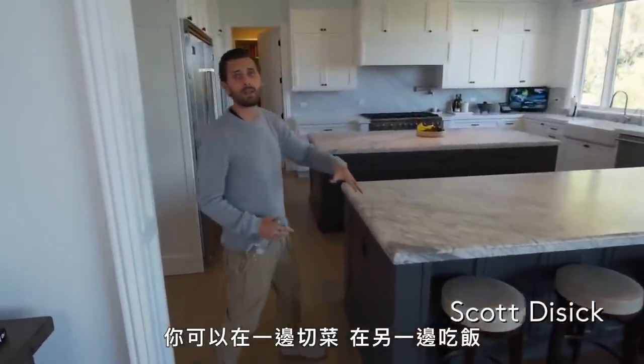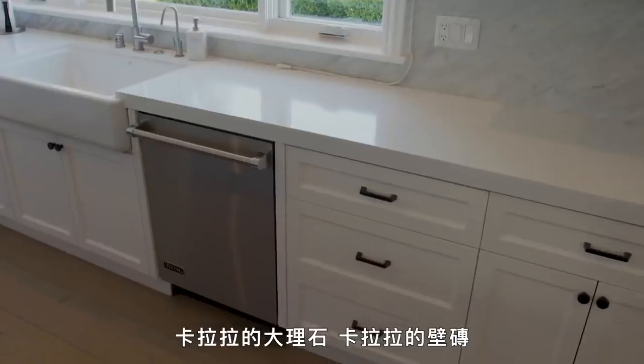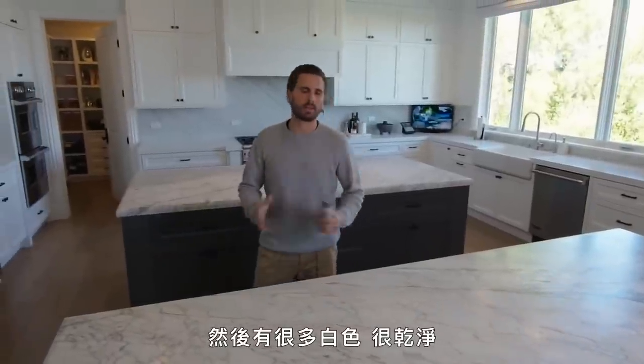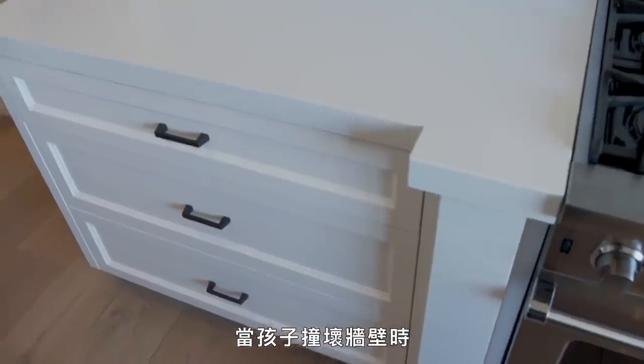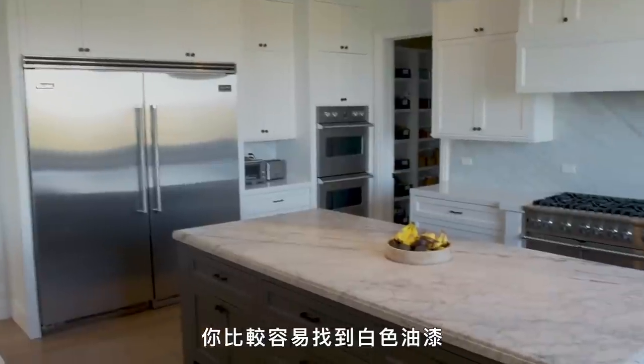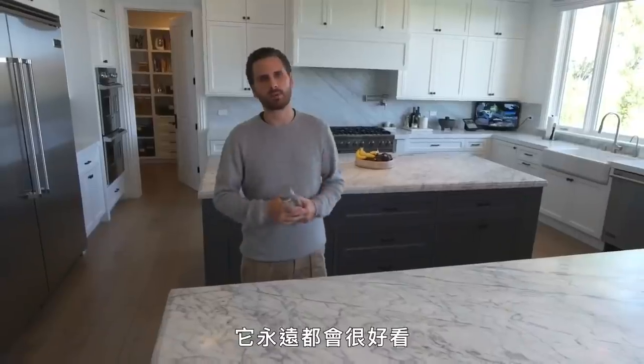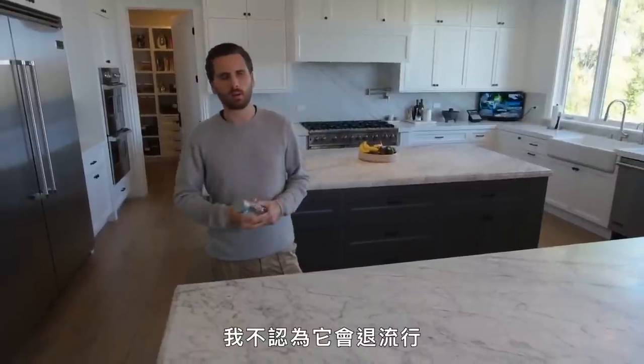You can work on one island, eat on another. Carrera marble, Carrera backsplash, Carrera countertops on both, and then just a lot of white — just clean. You can always find more white paint if your kid hits a wall. Something about white stone is just classic, and it's always going to be nice. I don't think it's ever going to go out of style.